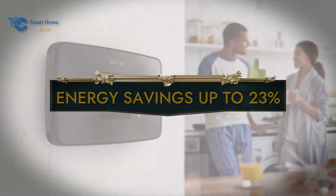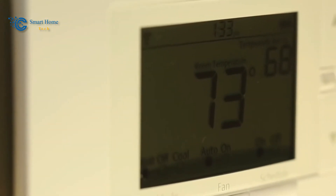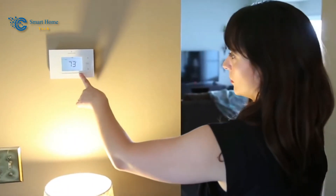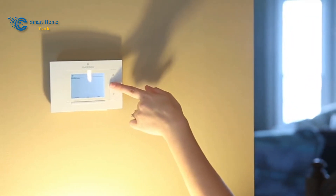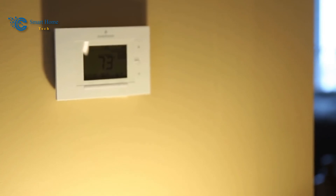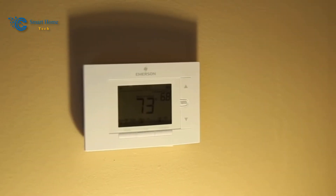Number 2: Energy Savings Up to 23%. Sensi Smart Thermostats wear the ENERGY STAR certification as a badge of honor. Their commitment to energy efficiency results in potential energy savings of up to 23%. This achievement is made possible through an array of features, including flexible scheduling, remote access, and detailed usage reports. By putting the power of energy management in your hands, Sensi empowers you to make conscious choices that align with your comfort and savings goals.